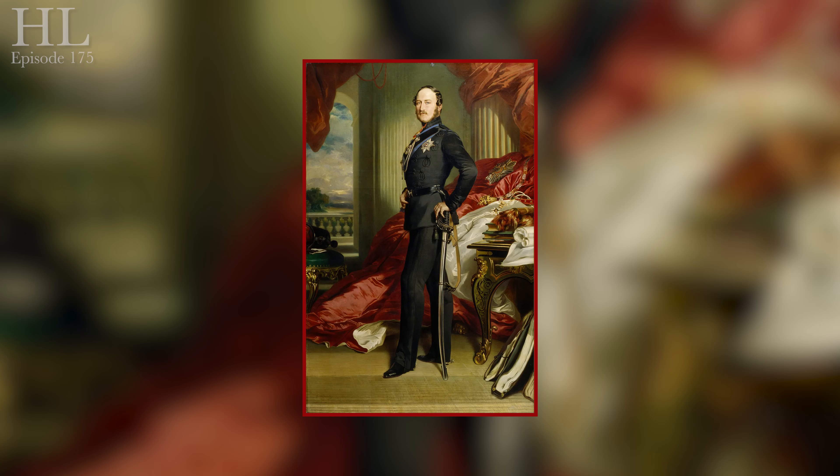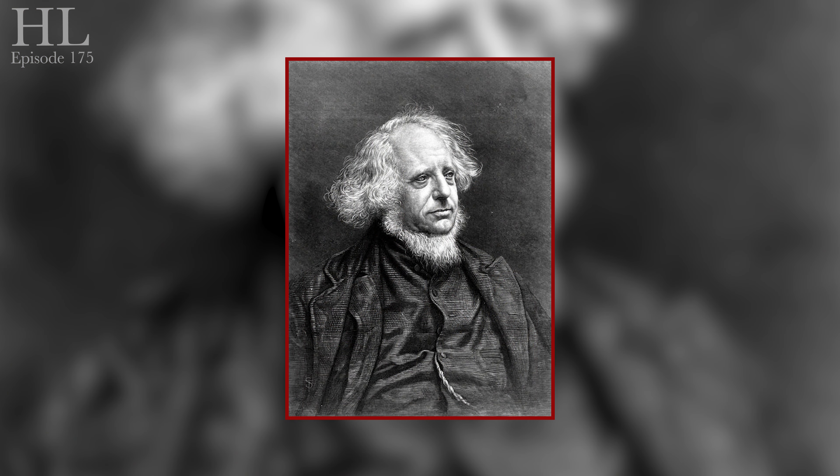Welcome to London. It's Prince Albert, Queen Victoria's Prince Consort, who's been widely credited with being the driving force behind the Great Exhibition, but I think some of that praise should be bestowed upon Henry Cole.